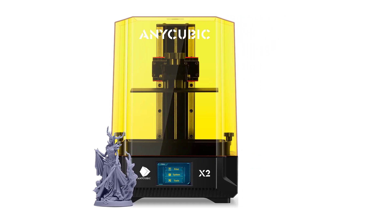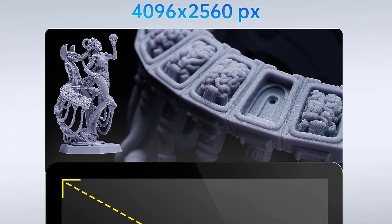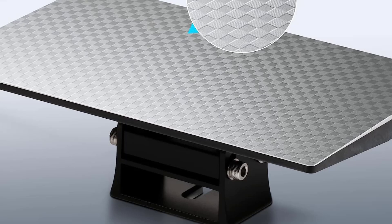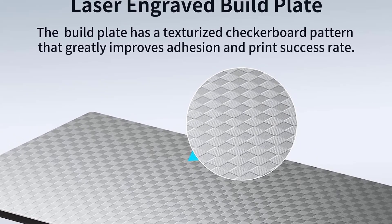Also, with this printer, Anycubic added a new feature not present in the other Photon M3 printers: the Premium comes with two built-in air purifiers, which is very handy when printing resin. This will reduce the nasty smell which often starts to leak out when you're printing resin and might make your neighbors think something very suspicious is happening in your house.